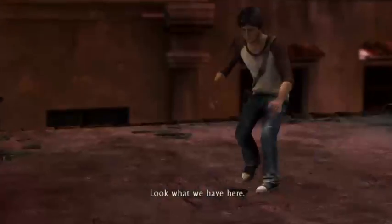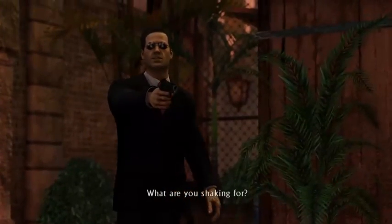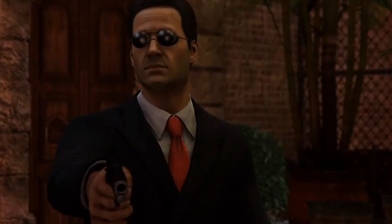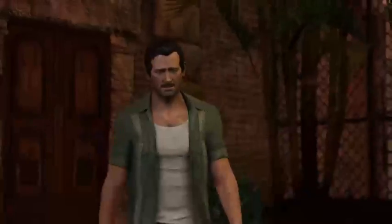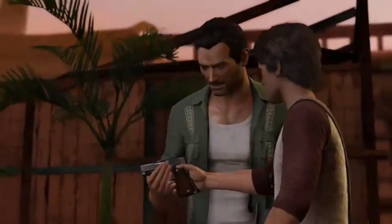Jump! Okay, there we go. Faithful jump! Look what we have here. Shoot him. Whoops! You alright? What are you shaking for? Just... close your eyes. This won't hurt a bit.